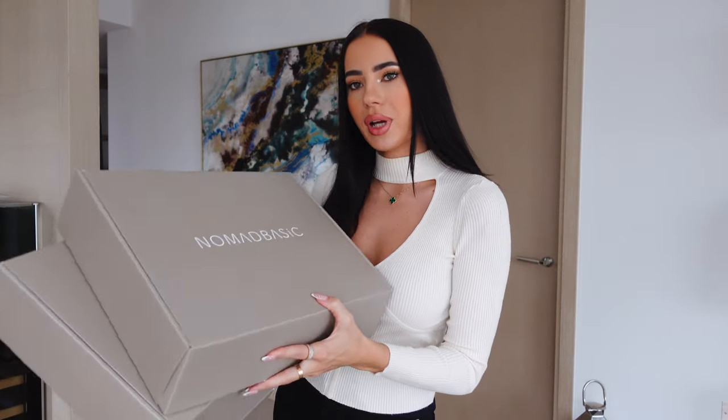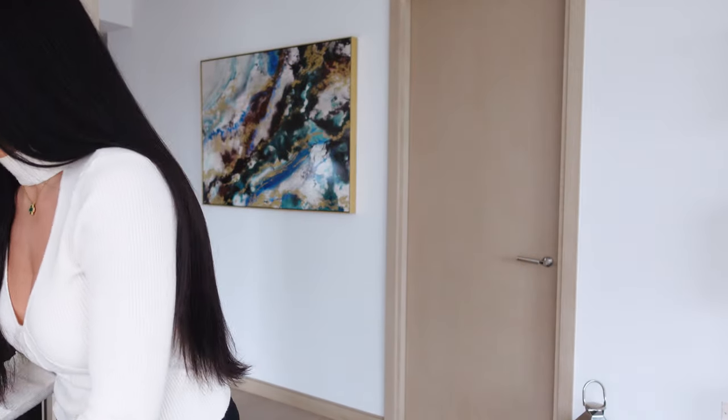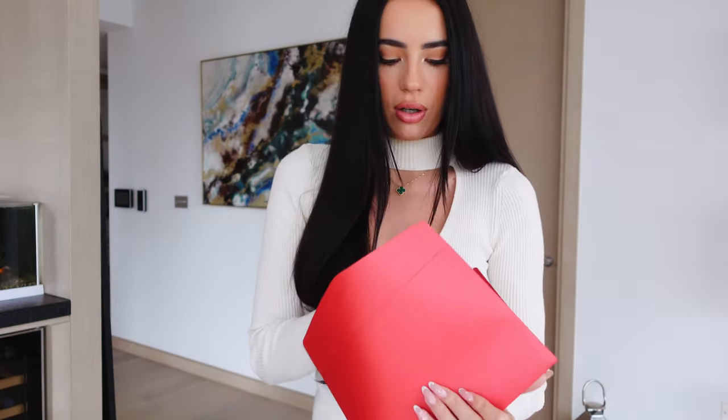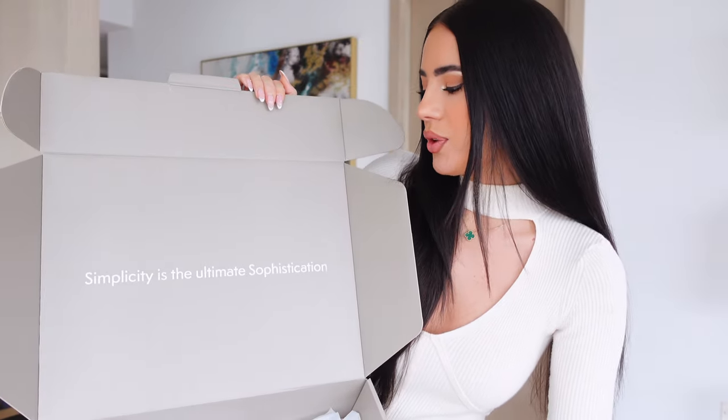Oh well, London weather it is. I've got my goodies here — I really like the packaging. I also got a cute little natural handwoven coaster, it's gonna match my table, and a nice little card that says 'simplicity is the ultimate sophistication.' This is definitely a very sophisticated brand, very classy and chic. I'm gonna try the pieces and show you how I style them.